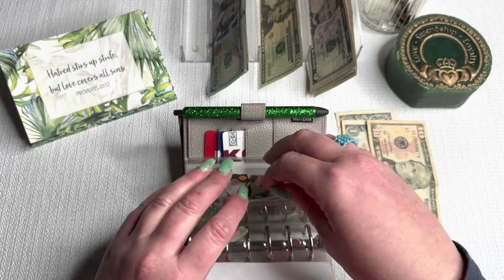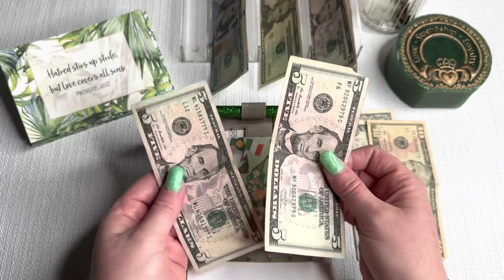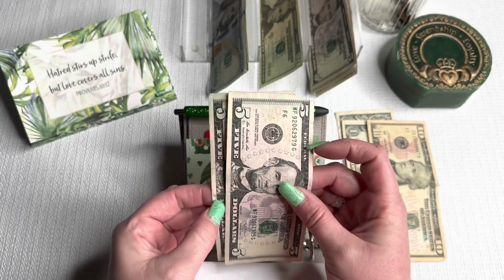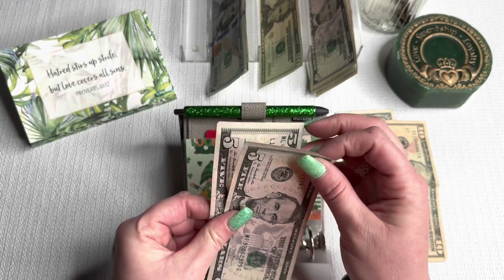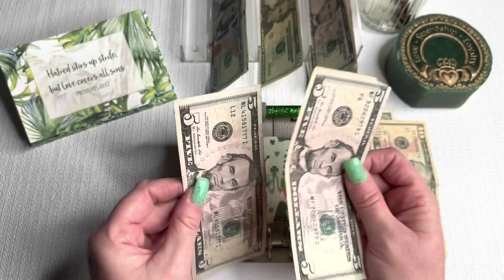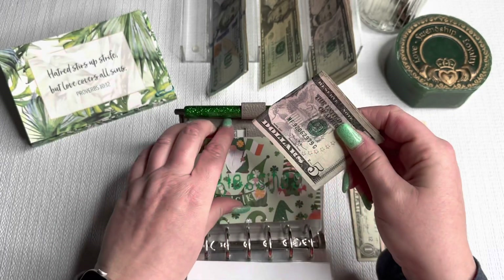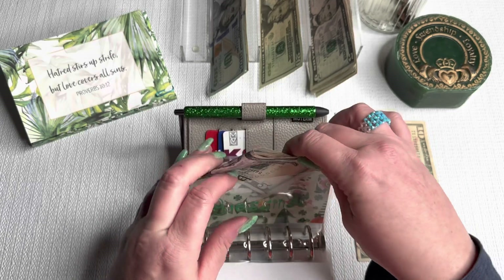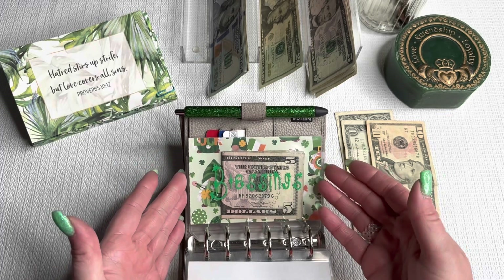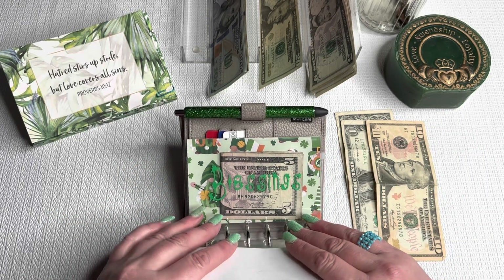Blessings — I don't usually have the blessings money left over. I have $5 and I'm adding another $5. When we went to McDonald's the other day, Autumn said, 'Why don't we pay for the person behind us?' Maybe next time we could do that — Autumn wanted to do that. Usually I like to use blessings for when I see someone in need on the street.